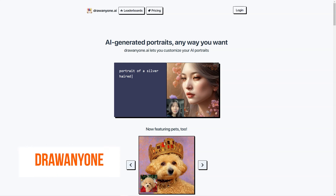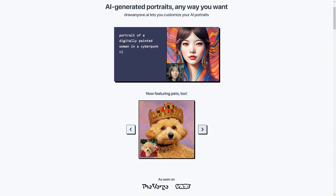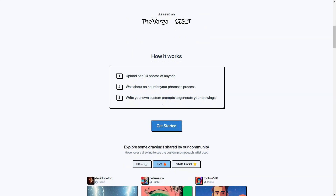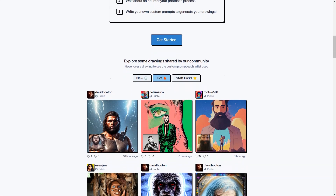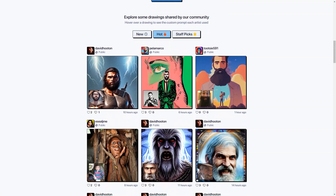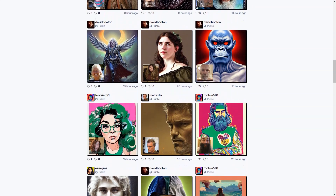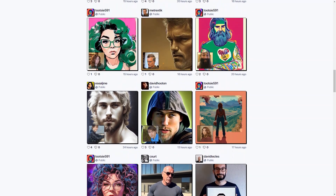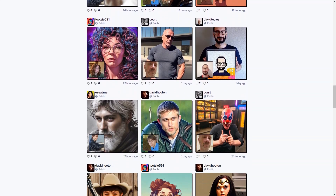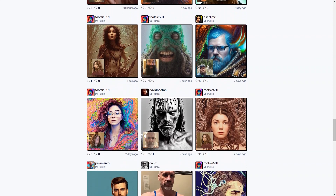Have you heard about DrawAnyone.ai? This fantastic AI-based tool allows you to create custom portraits of anyone you want in any way you can imagine. It uses a combination of 5 to 10 photos of the person to create a unique AI portrait customized to your specifications. The possibilities are endless — you can even customize your AI portraits with all sorts of fun prompts, like Jesus riding a unicorn walking on a rainbow in the jungle, or a portrait with isolated colors with sharp dark comic outlines. DrawAnyone.ai also has a community page where you can see portraits other users have created and shared, and you can even create AI portraits of your pets.